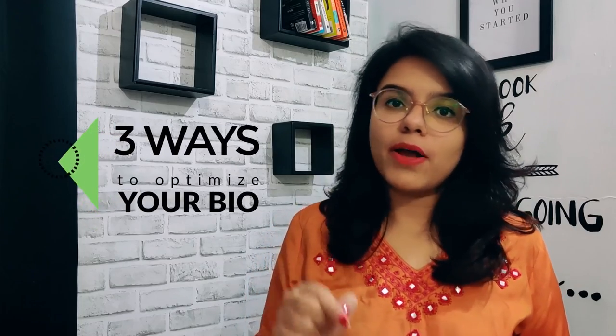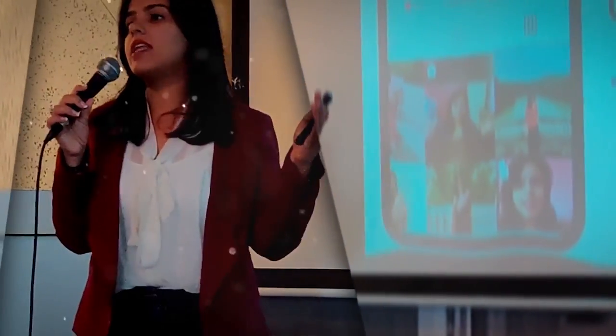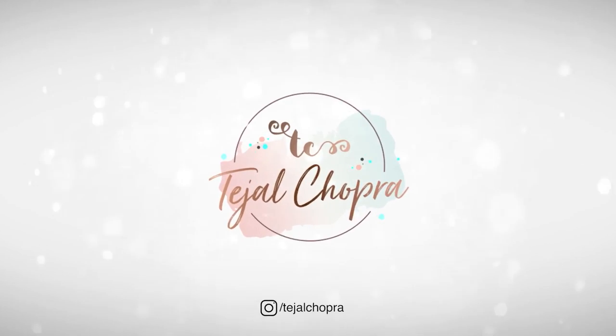Three things you can change in your bio today that can create a very big difference in your Instagram profile. Welcome to Tejal Talks. Today I am going to tell you which three things you can use to optimize your bio — the most important three things.